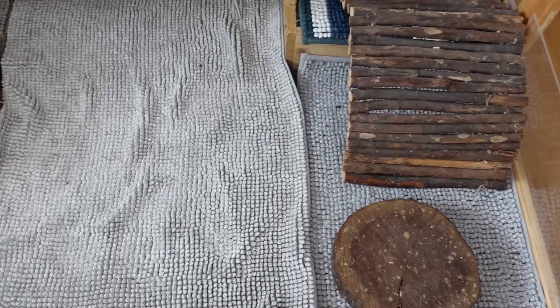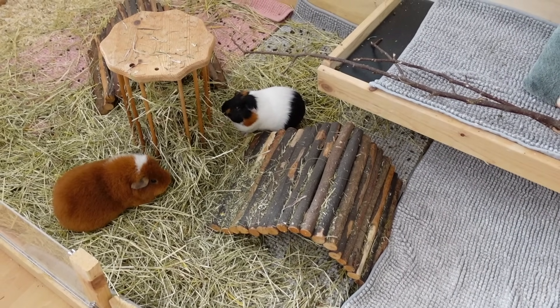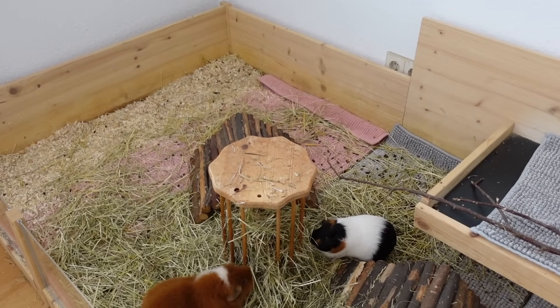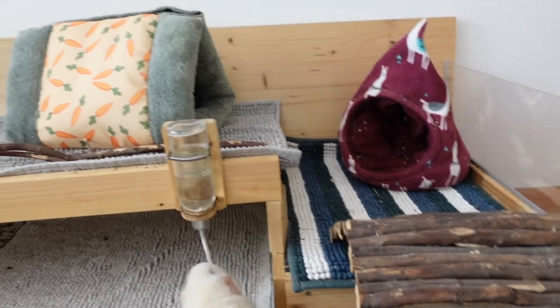At least this part of the cage looks way better now. Unfortunately the guinea pigs have managed to pull all the hay out of the hay rack, so this side still looks a little bit messy, but the fleece liners are actually pretty fresh. And then you can see the bedding — the guinea pigs have barely touched it. This Carrot Heidi is an all-time favorite of the guinea pigs, and this hat they love as well.